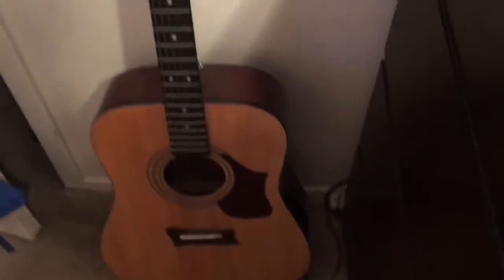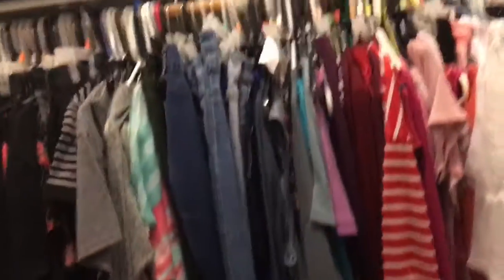Beside my dresser I have my guitar, and beside my guitar is my closet. On my closet door I have a bunch of shirts, hoodies, jackets, and stuff. I also have some lanyards, a purse, and then here's just an overview of my closet — there's not really that much to it. Inside I have shoe boxes, volleyballs, and stuff like that.